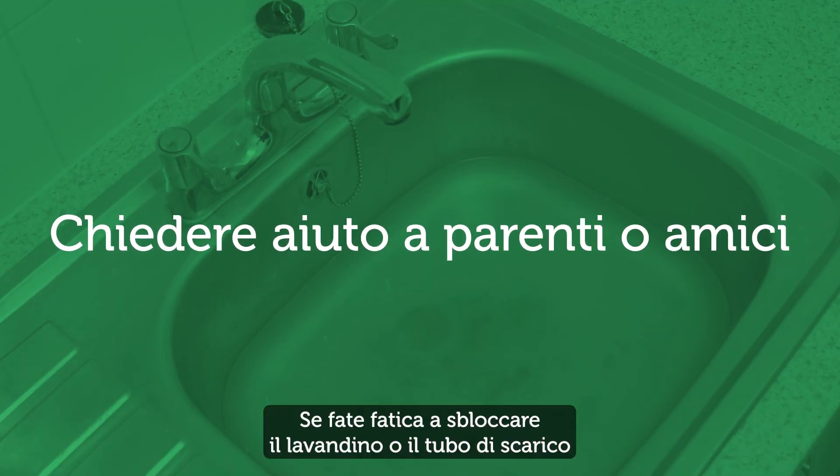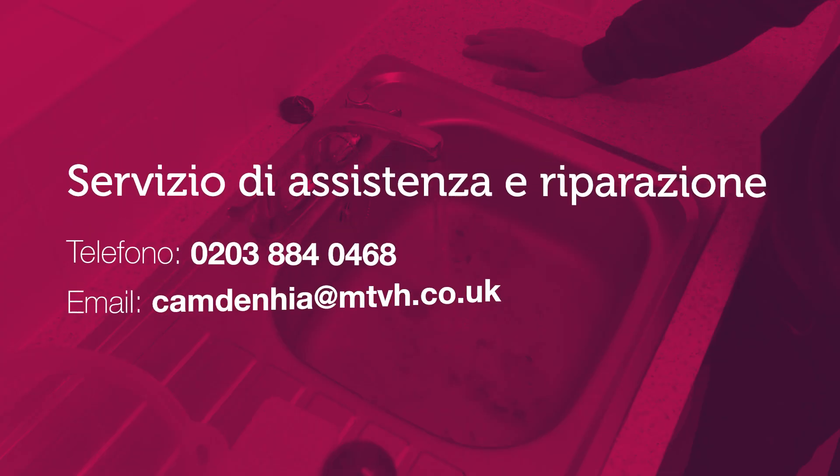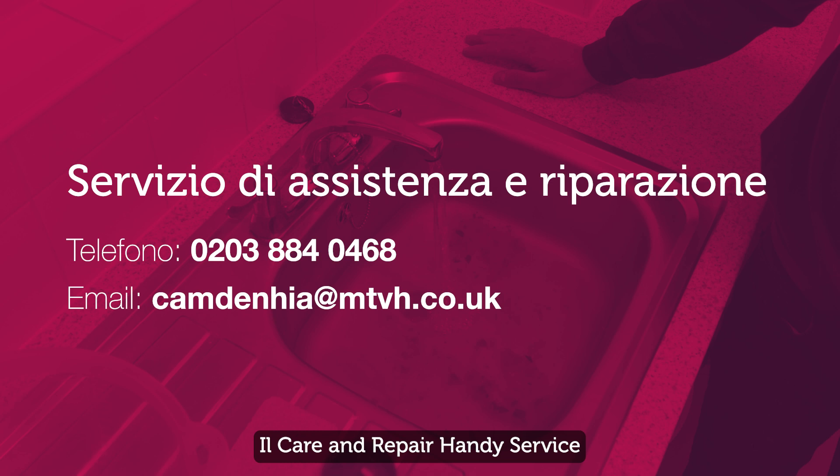If you find it difficult unblocking the sink and waste pipe, ask your family or friends if they're able to give you a hand. The Care & Repair Handy service carries out small home repairs for a small fee for Camden tenants who otherwise would struggle to get them done on their own.